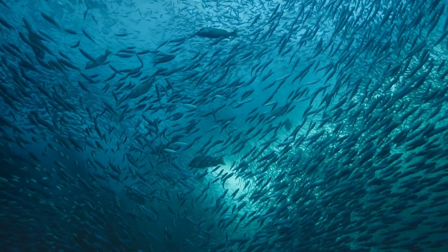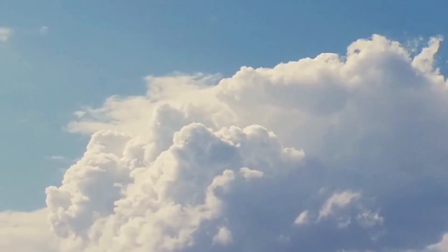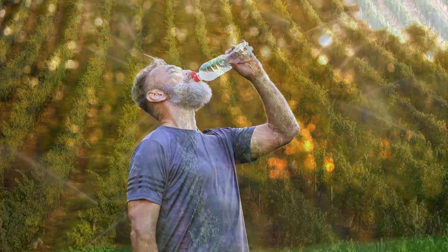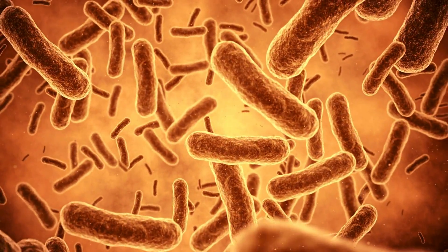Water is everywhere, from the deepest oceans to the clouds in the sky. And most importantly, all living things — including plants, animals, and even microorganisms — need water to survive.